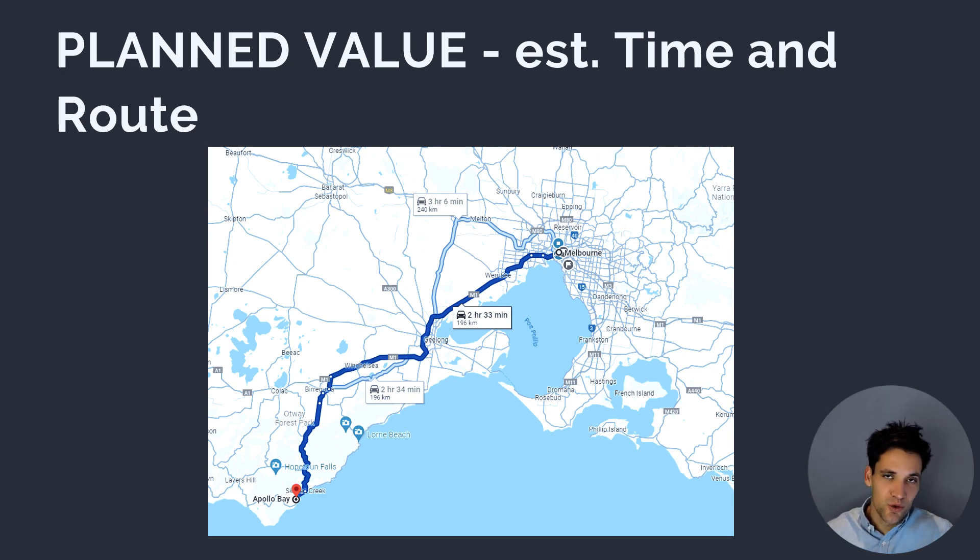Our planned value can also be calculated at a certain point in time during the trip. For example, if we're 30 minutes into our trip, based on the initial route and time we calculated, there should be a point along the journey that we would have planned to be at. So at an hour and 10 minutes into the trip, we should have been roughly halfway through, because the total trip was planned for two hours and 20 minutes.